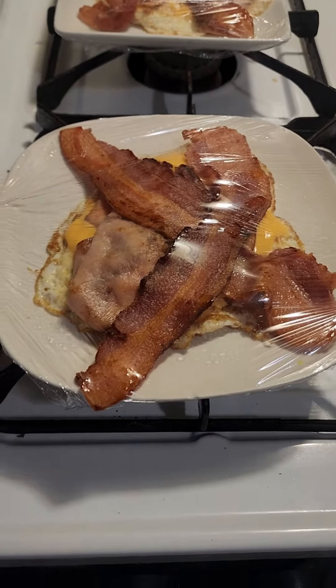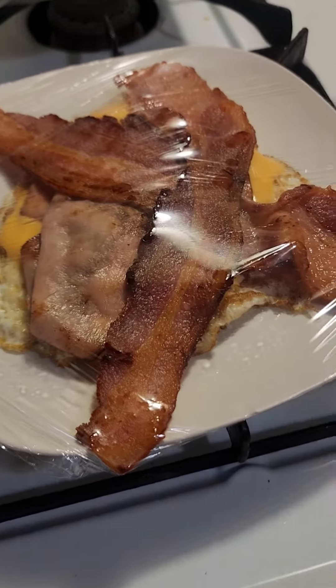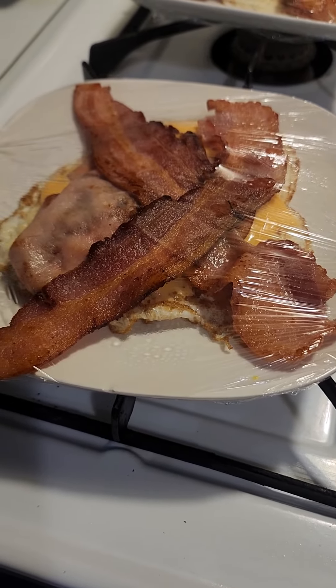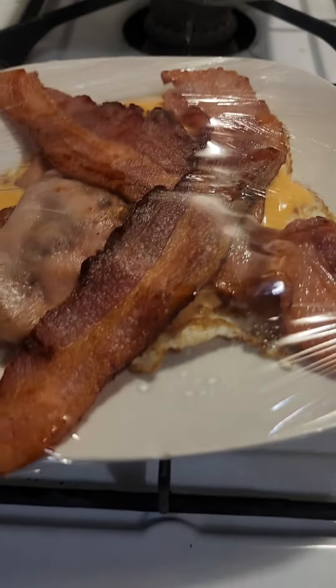Hey everybody, it's your boy Ray again with food again — there's a lot of food going on. I gotta go out and repair a tire, it's my day off Saturday but I got some stuff to do. I gotta leave early, so I made breakfast for myself before leaving, and of course I left one for my wife.